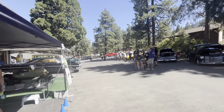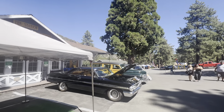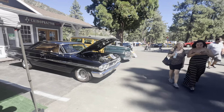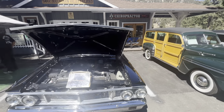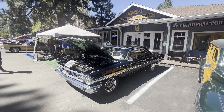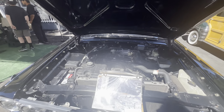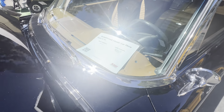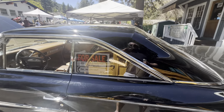Moving along to a '64 Galaxy 500. So this has got... what motor is this? This looks like a 5.0 motor. Is that what it is? It's a '64. Nice. It's for sale too, folks. Look at that, there's the number. Pay attention to the date this was recorded.